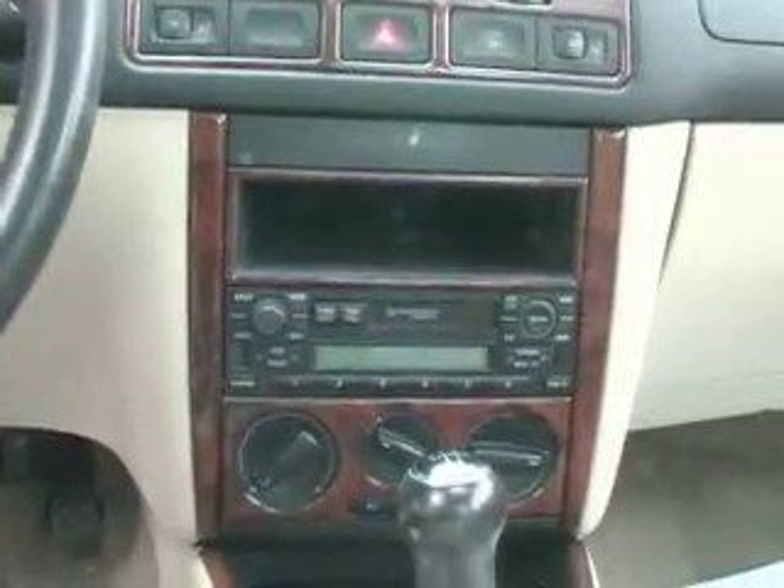It's got a CD player, AM/FM radio, and a tape player. It's also got a sunroof — there it is right there.